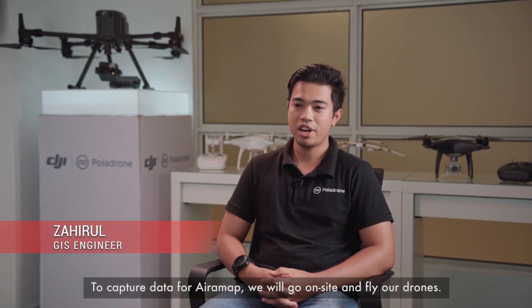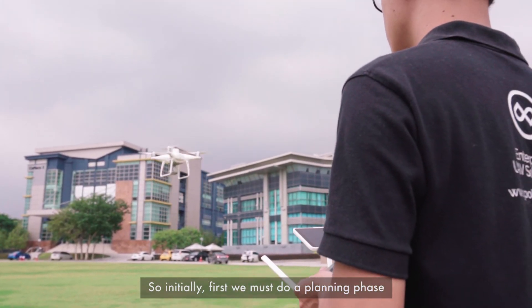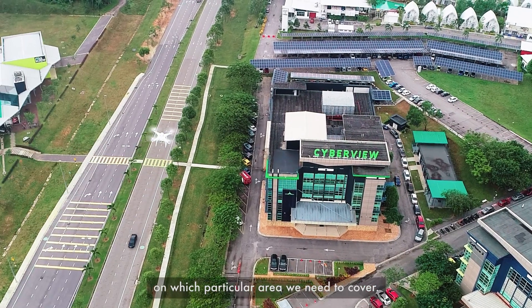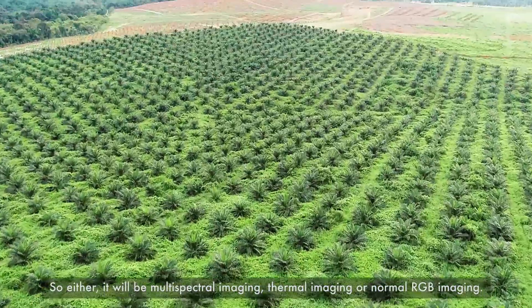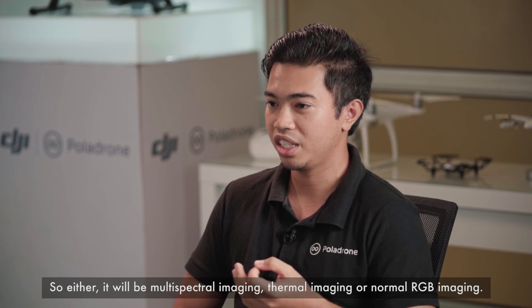To capture data for AiraMap, we go on site and fly our drones. Initially, we must do a planning phase to determine which particular area we need to cover. Then we need to see based on the client's request, whether it will be multispectral imaging, thermal imaging, or normal RGB imaging.